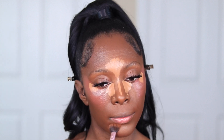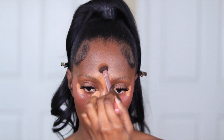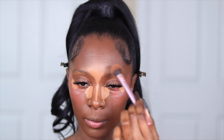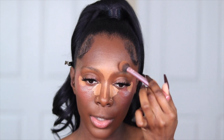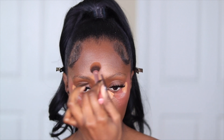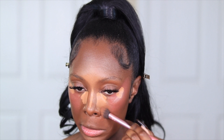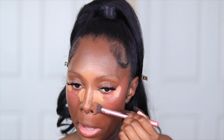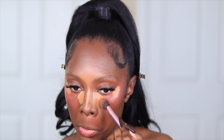I like my under eye to be super flawless, so I'm blending that part thoroughly. A quick tip for full coverage concealer: I personally like to blend out the edges and just let the center kind of sit. For the center of the eye, I'm less concerned about going outside the borders, but closer toward my nose I try to have a very light hand.